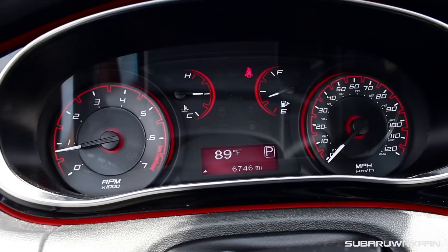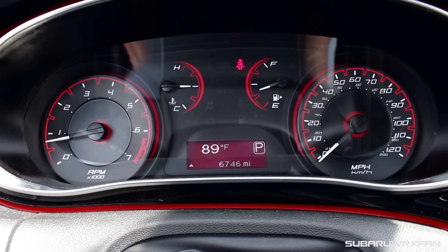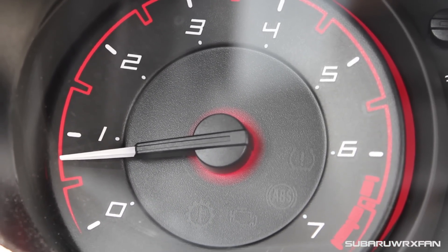The gauges in the Dodge Dart are really cool — I like them a lot. I love the red accents and the font of the gauges; they look very cool. Digital gauges are actually an option in this, available in the higher trim levels, but I really like these regular gauges that come with it. I think they look great.